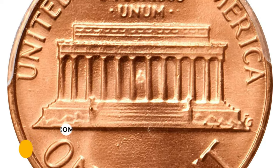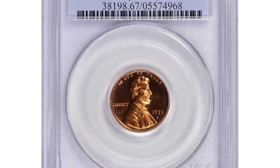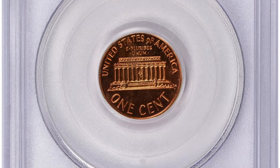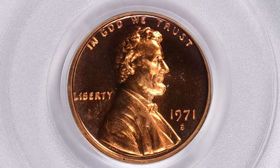It was sold for fifteen thousand and six hundred dollars at Stack's Bowers auction. This is the 1971-S Lincoln cent with Double Die Obverse. There are three different double die varieties for the 1971-S proof Lincoln cent, and the one shown here is referred to as the FS-033.